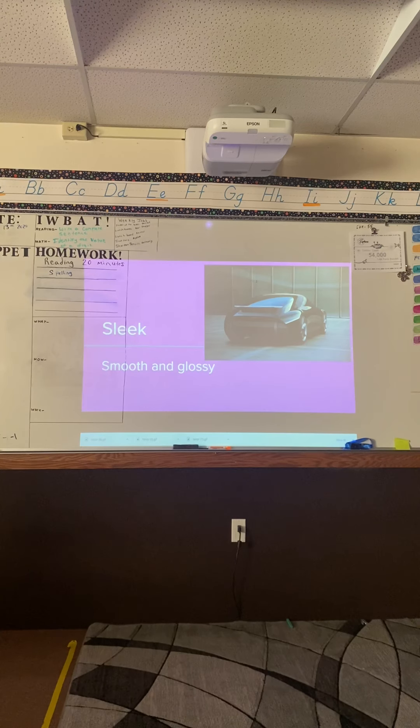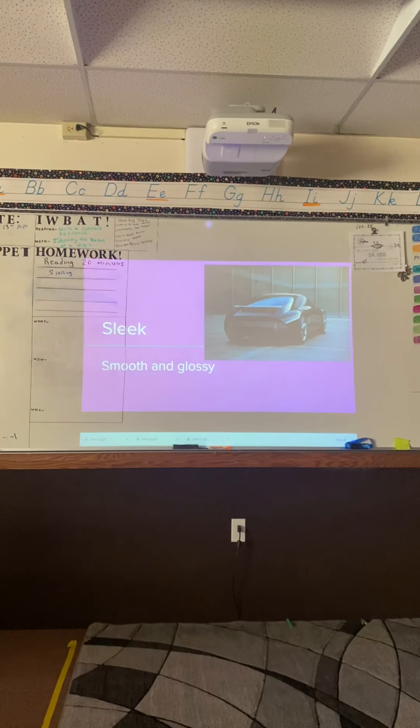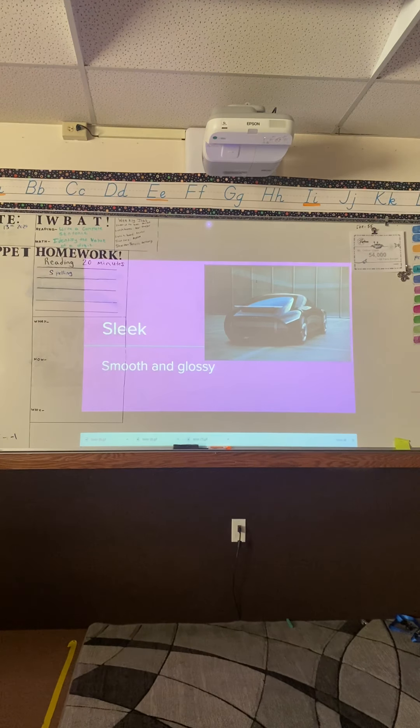Next word — what word is this? Abby: 'Sleek.' It means smooth and glossy. The car is sleek — it's very shiny, very smooth. It doesn't have any dents. They would describe this car as being very sleek. The definition is: smooth and glossy.